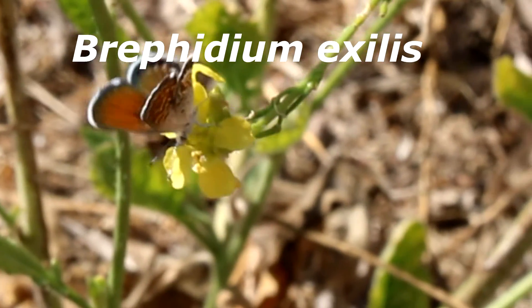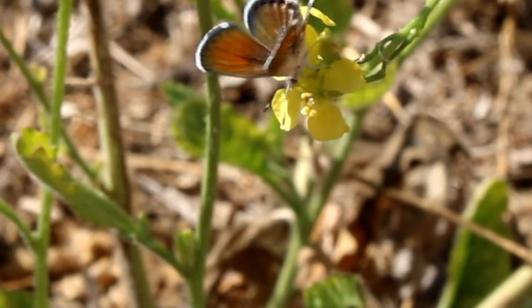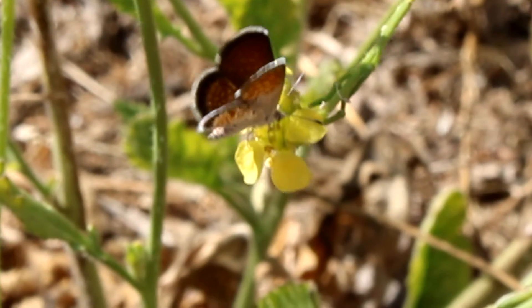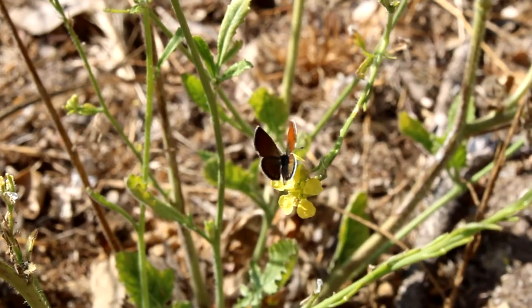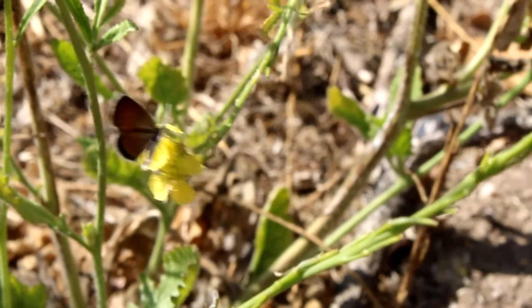He is the Western Pygmy Blue Butterfly. His scientific name is Braphidium exilus. Now this guy is super tiny. His wingspan is only about one half of an inch long, or about 1.3 centimeters. The Western Pygmy Blue is the smallest butterfly in North America, and only second to the smallest butterfly in the world, who is the dwarf blue from South Africa.